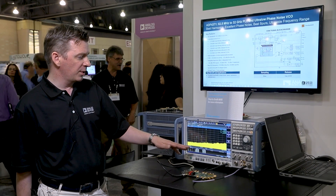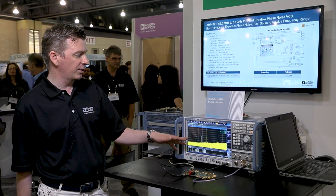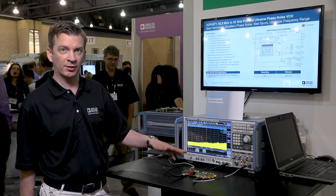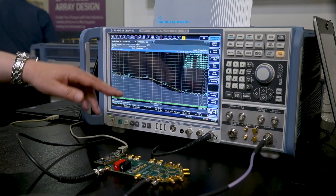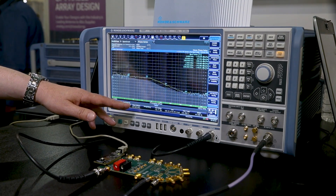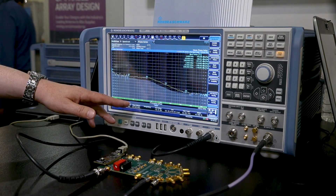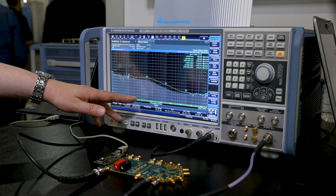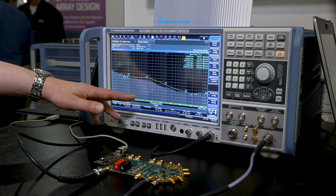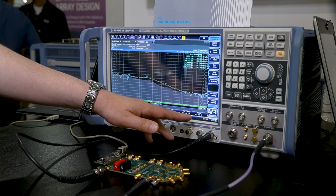This gives us about 30 dB of suppression of the VCO frequency and about 40 dB of the 15 GHz frequency. Looking at phase noise, we have best-in-class in-band PLL performance and a figure of merit of minus 234 dBc per hertz. I get 44 femtoseconds of jitter with an optimal loop filter.